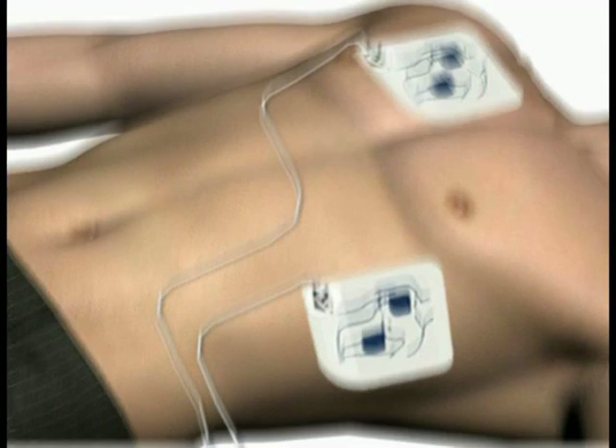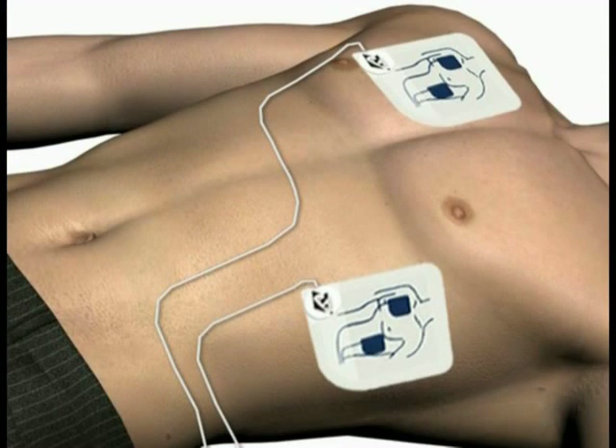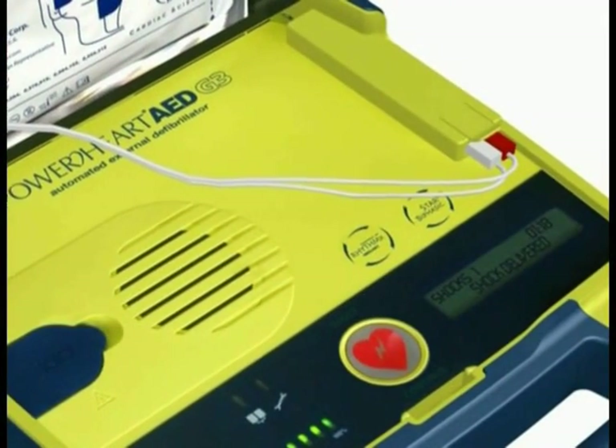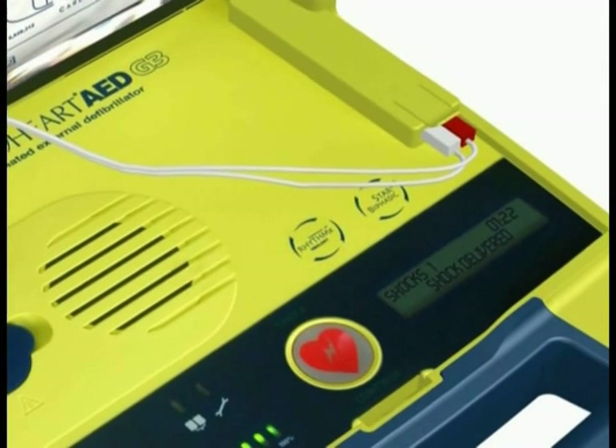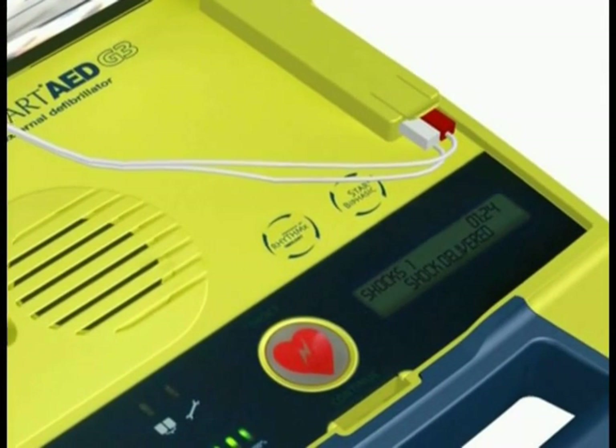After the AED delivers a shock, the voice prompt will say: Shock delivered. It is important to note that the AED has been designed to only deliver a shock when one is needed.